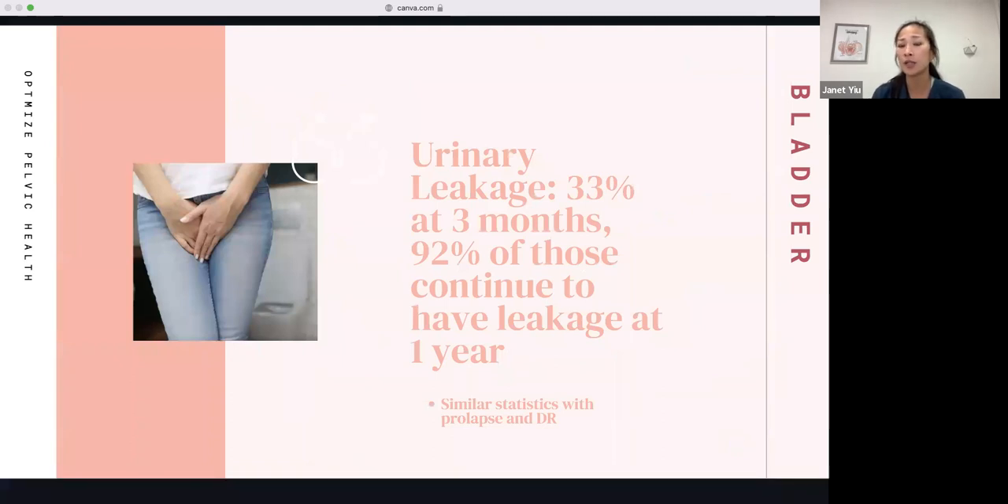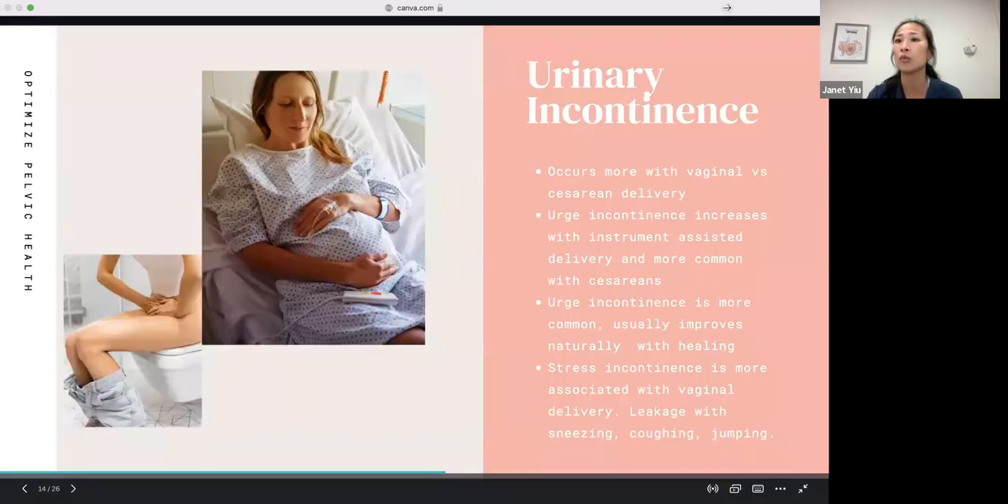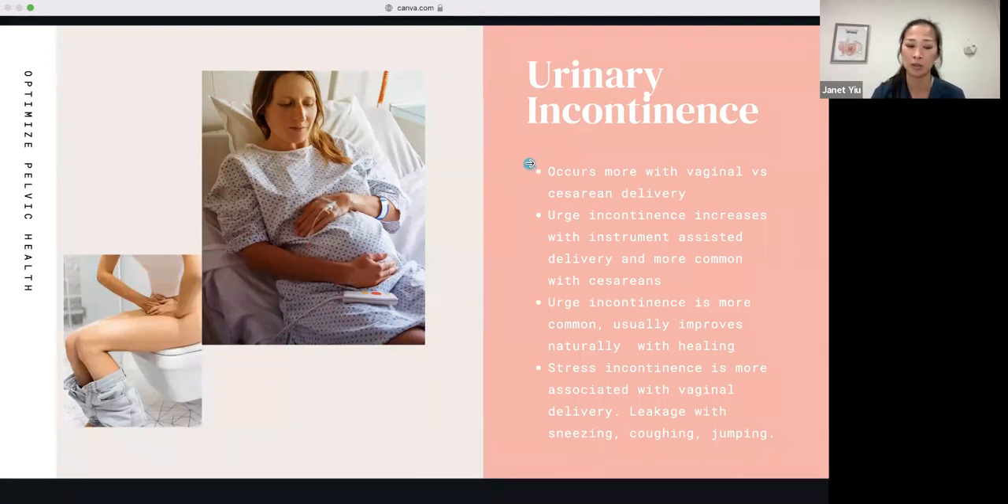On the opposite side is urinary leakage. 33% of women have urinary leakage at three months postpartum, and 92% of those continue to have leakage at one year. These statistics are very similar for prolapse and diastasis recti, so it's really important to get into pelvic floor physical therapy if you're experiencing any of these at your six-week check with your OB or midwife, so you can work on things right away and not develop compensatory strategies. There are multiple types of urinary incontinence — the two main ones are urge incontinence and stress incontinence.